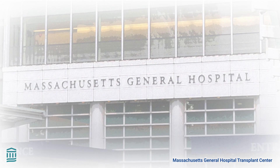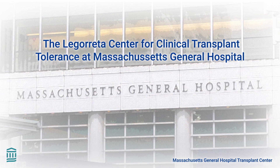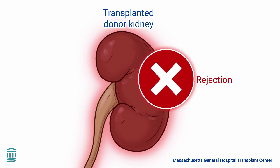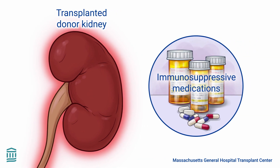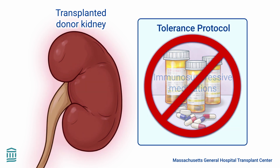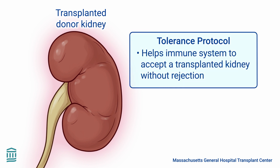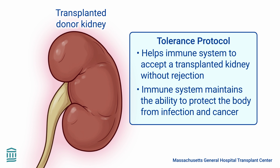Medical professionals and scientists at the Legareta Center for Clinical Transplant Tolerance at Massachusetts General Hospital have developed a way to prevent organ rejection without using lifelong immunosuppressive drugs. This solution is called the Tolerance Protocol. This innovative approach helps the immune system accept a transplanted kidney without rejecting it, all while maintaining its ability to protect the body from infection and cancer.